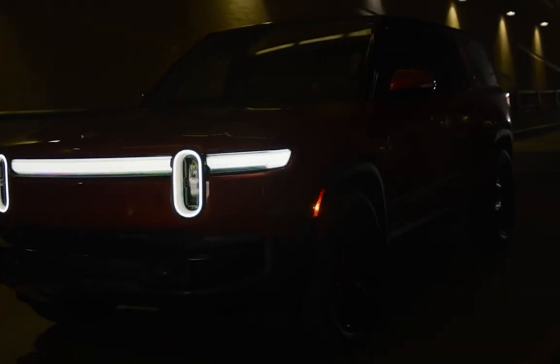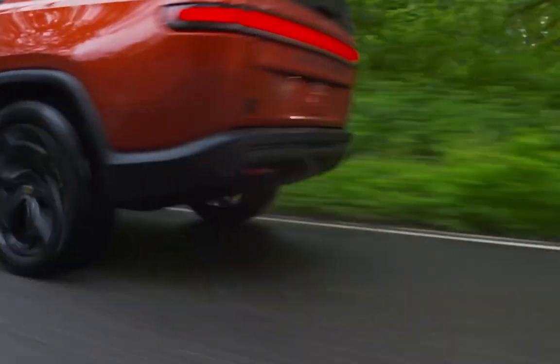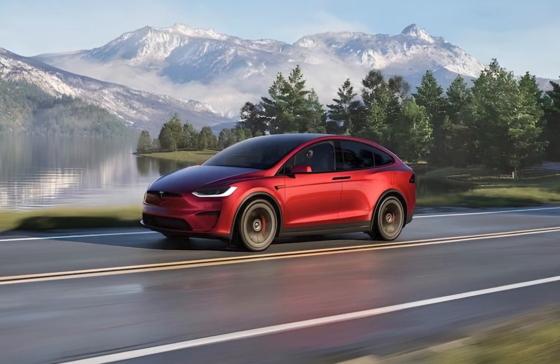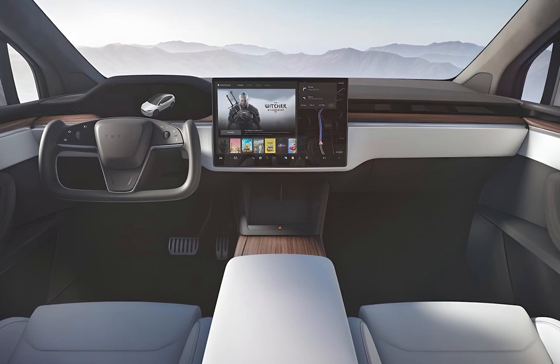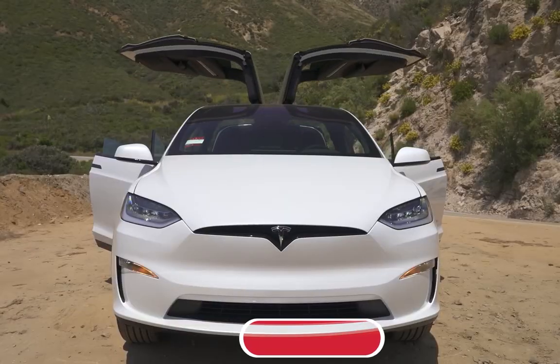The Rivian R1S is an excellent choice for adventure enthusiasts who need off-road capability and ample towing power. Meanwhile, the Tesla Model X is perfect for those seeking high performance, cutting-edge technology, and a more extensive charging network. So, which one would you pick? Share your thoughts in the comments.